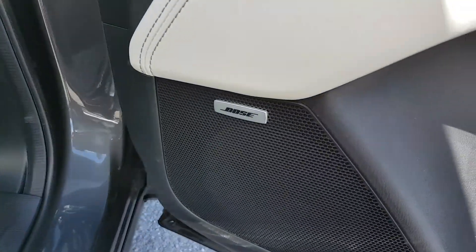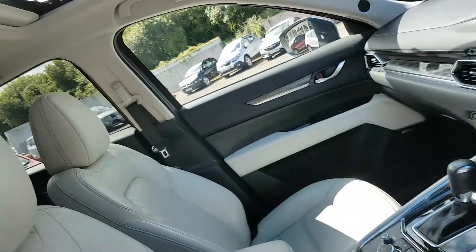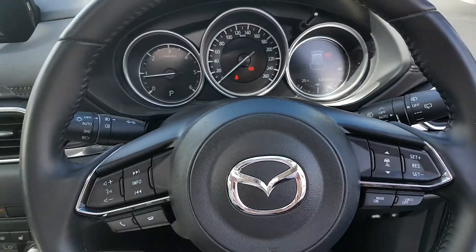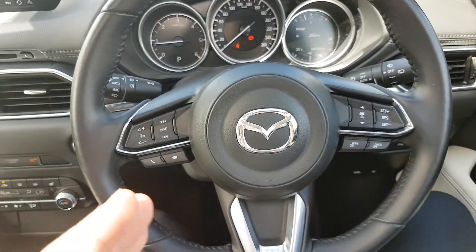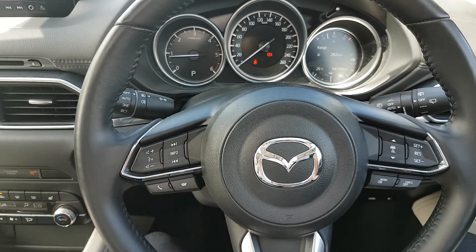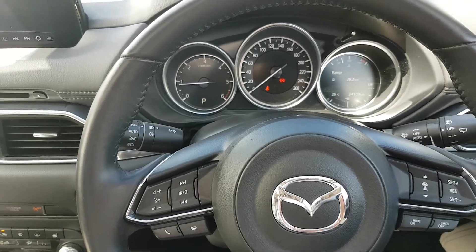You also have Bose surround sound and full electric windows. You have a sunroof with the Platinum model. There's a multifunctional steering wheel — all your adaptive cruise control settings on the right, and all your Bluetooth and media settings on the left. You also have automatic lights and automatic wipers.